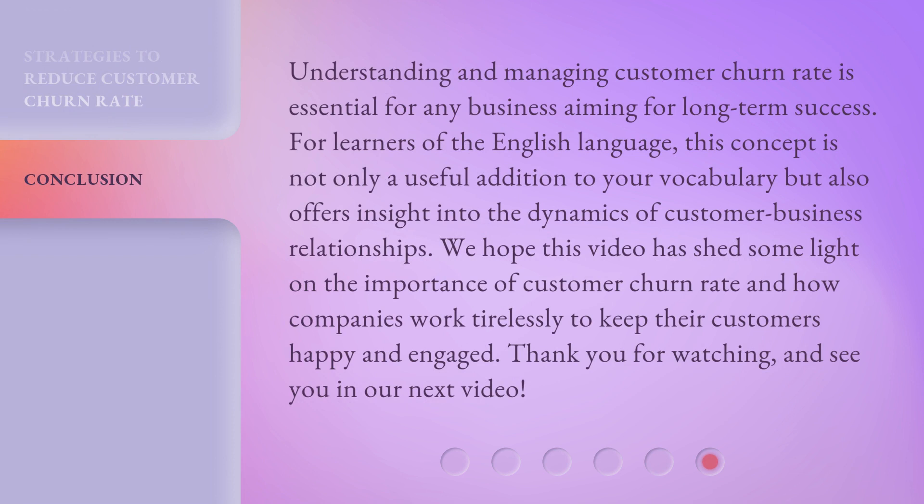Understanding and managing customer churn rate is essential for any business aiming for long-term success. For learners of the English language, this concept is not only a useful addition to your vocabulary, but also offers insight into the dynamics of customer-business relationships. We hope this video has shed some light on the importance of customer churn rate and how companies work tirelessly to keep their customers happy and engaged. Thank you for watching and see you in our next video.